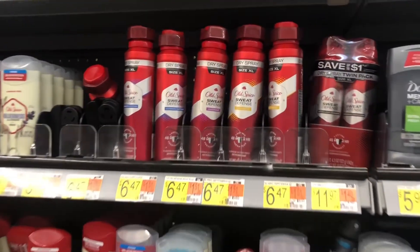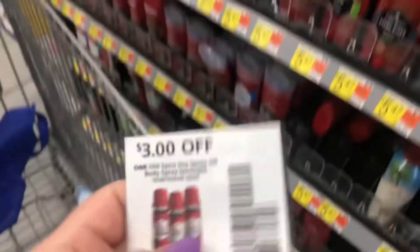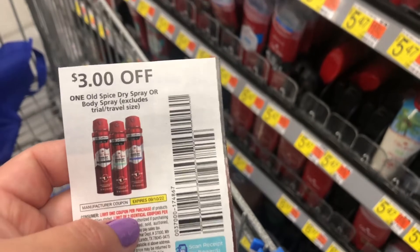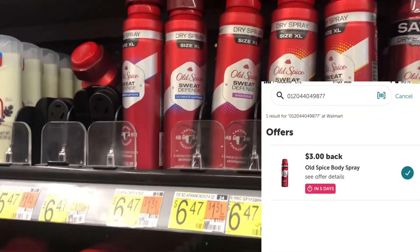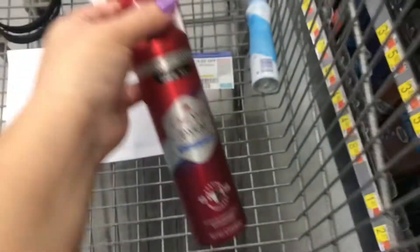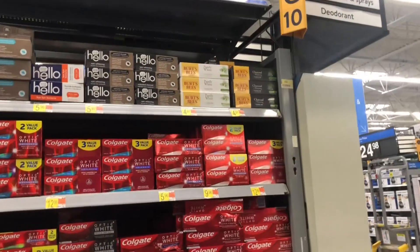Next I'll pick up an Old Spice dry spray, priced at $6.47. I'll use the $3 paper coupon from the September P&G insert, paying $3.47 out of pocket, then submit to Ibotta for $3 back, making my final cost just 47 cents. If you prefer the body spray, both the coupon and the rebate work for that one as well.